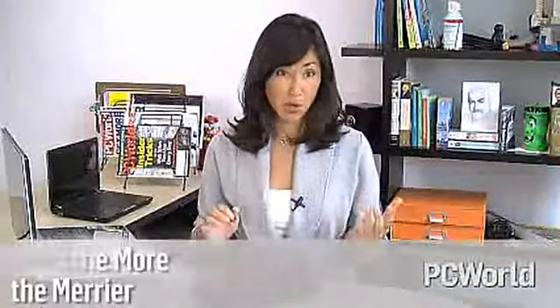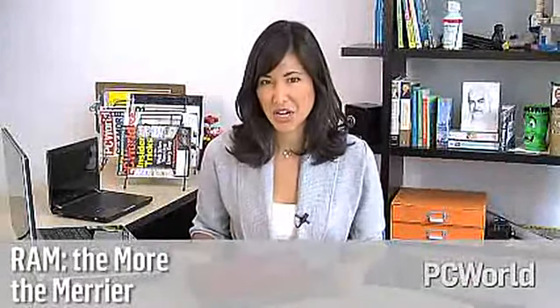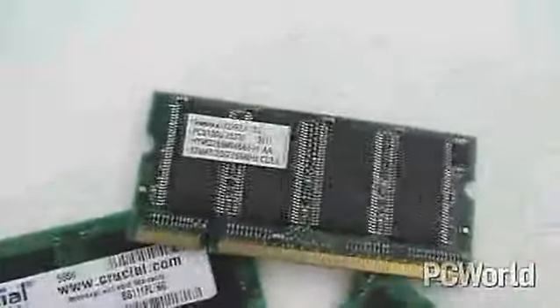Another important consideration when purchasing a laptop is the amount of installed memory. The more memory your laptop has, the better it will perform. Upgrading memory in a notebook is trickier than with a desktop, so buy as much memory pre-installed as you can afford. Laptops with at least 2 gigs of RAM are optimal, but if you get a laptop with more than 3 gigs of RAM, you'll want to make sure you're running a 64-bit operating system.